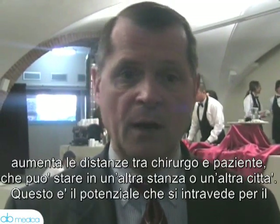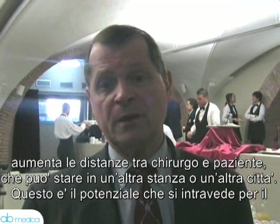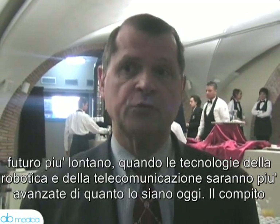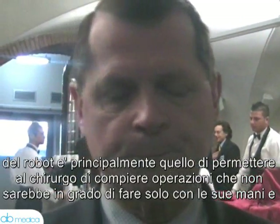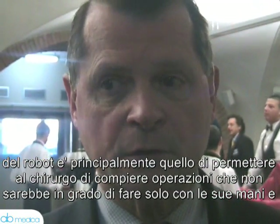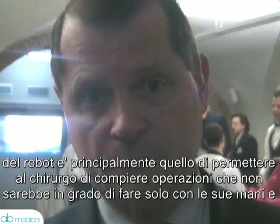Telerobotics technically is operating at a distance, in a different room or a different city. That's a potential we may see in the distant future when the telecommunication part as well as the robotic part gets more advanced. The purpose of the robot is principally to allow a surgeon to perform an operation that is not able to be done with their own hands beyond the instruments we have today.